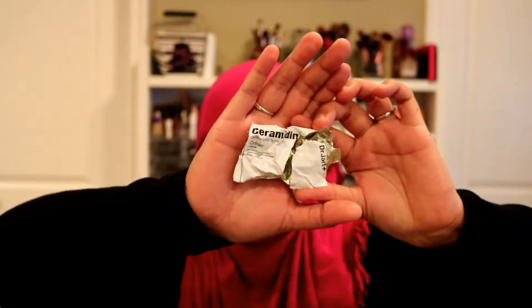This next one I used every last bit of — I literally cut the tube open because it's $50 and I wanted every drop. It's called Ceramidin Cream by Dr. Jart — a nutrient-enriched derma care cream, 1.7 fluid ounces for around $45-$48. It was really good, but I know of other lotions that work just as well on my skin for less, so I did not repurchase it.